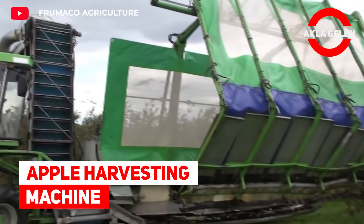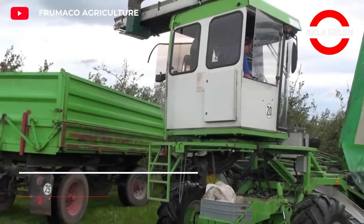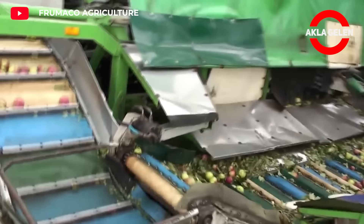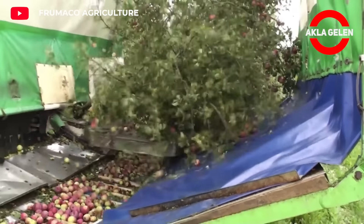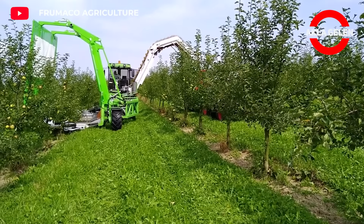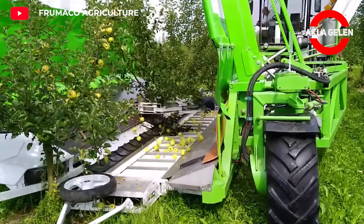Apple Harvesting Machine. This machine uses a continuous harvesting method. Thus, trees are harvested continuously without pauses. For this purpose, the machine is equipped with a shaker which operates continuously. The collected fruits are transferred to the adjacent tractor with a conveyor belt without falling to the ground.